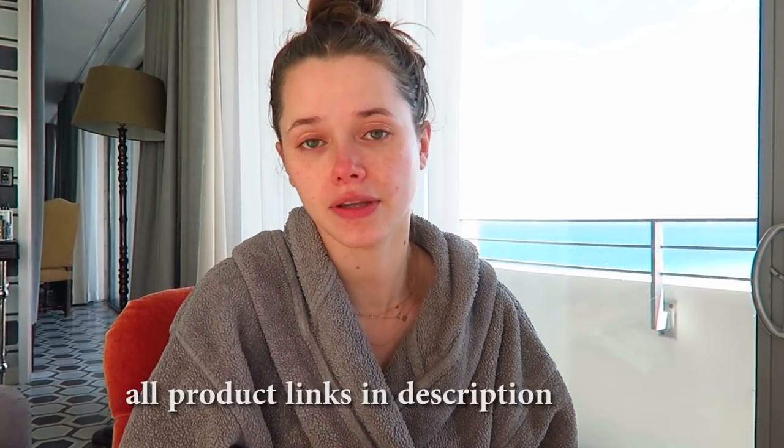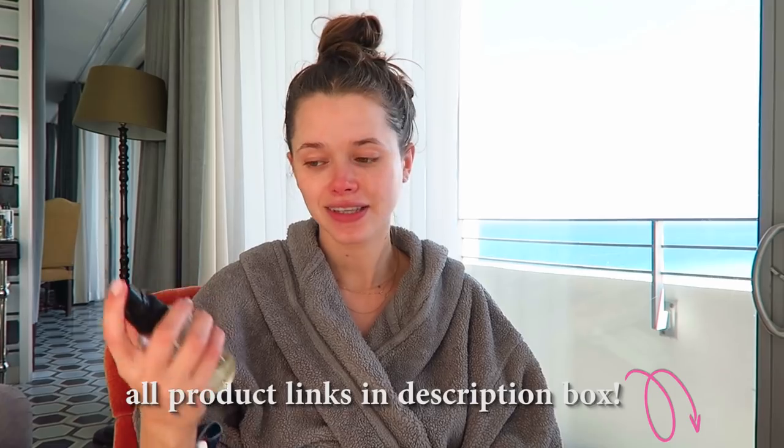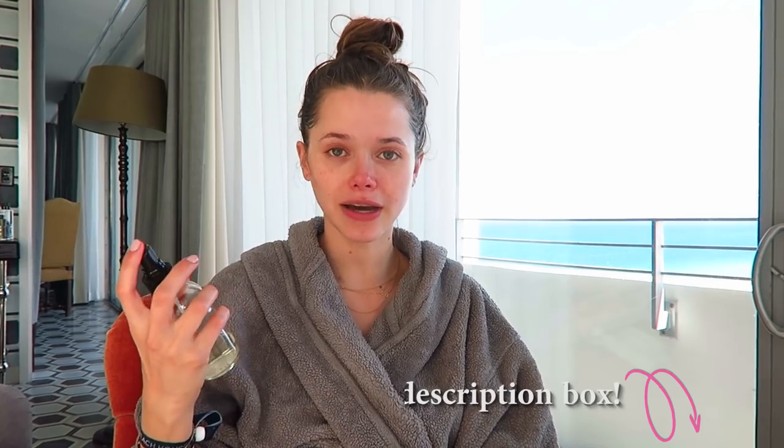Hi guys, welcome back to my channel! Today we are doing a get ready with me. I haven't done one in a long time and I thought I should do one from Miami. We are going home tomorrow but we still have a night out with friends tonight, so I just wanted to show you my makeup and what I'm gonna wear. I had a pretty busy day so I'm a little tired, but I'm excited to go out kidless.